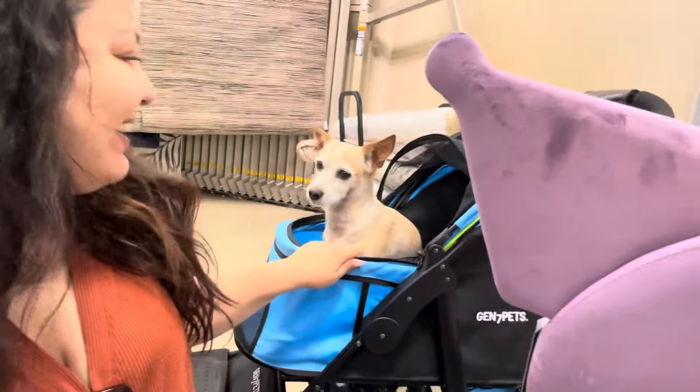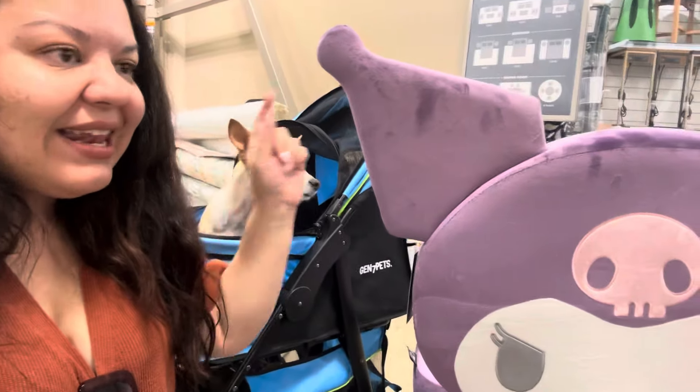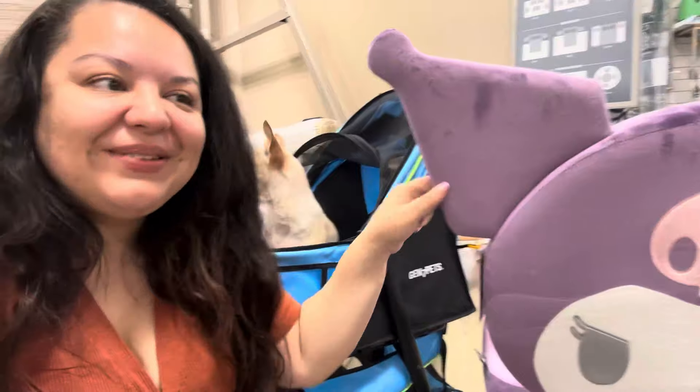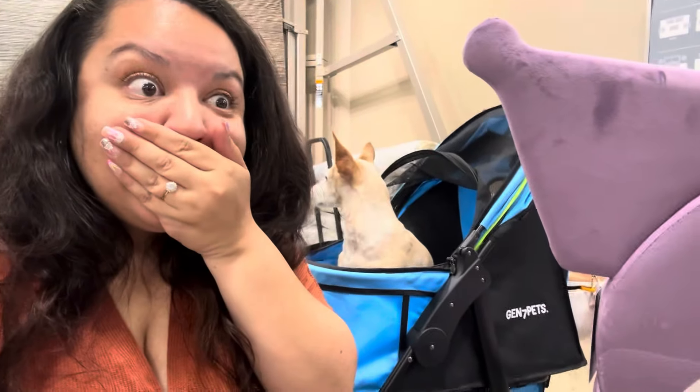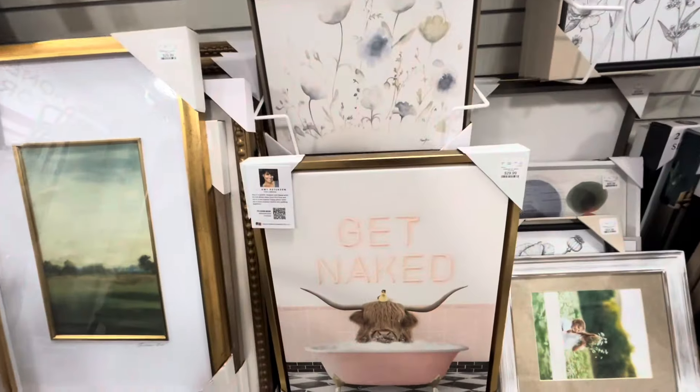As you can see, I have Canela with her stroller and I'm gonna try to fit this chair in my car — we'll see how I do because my car is stuffed with bags right now. But yeah, I'm happy! Look, this is a fun canvas for the restroom — 'Get Naked' with the highland cow — $30.